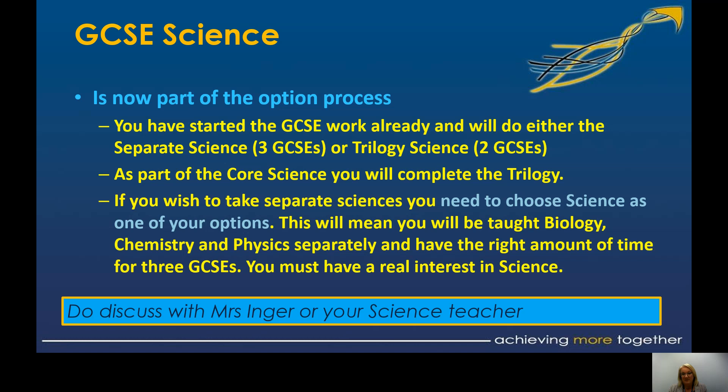We've made a change to science. Science is now actually part of the options process. For a number of reasons — one being linked to disruption, and two being linked to having the correct amount of curriculum time for the number of GCSEs — we have now put the separate sciences within the options process. Everybody as their core would do the Science Trilogy, covering biology, chemistry and physics, which is equivalent to two GCSEs. If you wish to take the three separate sciences and gain individual GCSEs in chemistry, biology and physics, you will need to choose science as one of your four options. That still gives you three options with completely free choice.